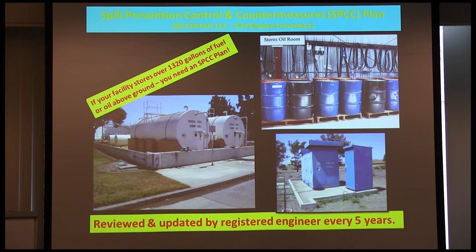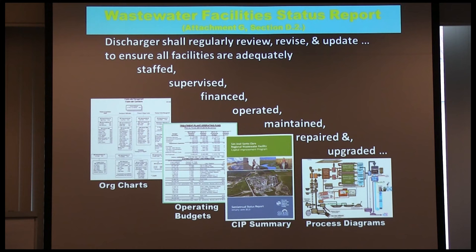Because the SPCC is referred to in Attachment G of my permit, it's open to inspection by a CEI inspector. Attachment G contains all these things — the SPCC, the contingency plan, and the wastewater facility status report. There's a requirement in Section D2 of Attachment G that says you must have a plan — a wastewater facility status report — that the discharger shall regularly review, revise, and update to ensure facilities are adequately staffed, supervised, financed, operated, maintained, repaired, and upgraded. Virtually anything at the plant is open to inspection under this.